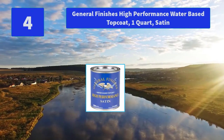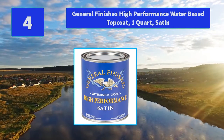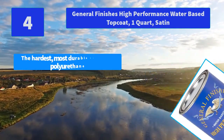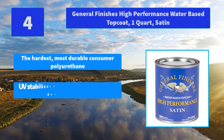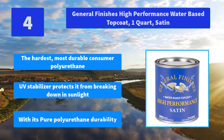No. 4: General Finishes high-performance water-based topcoat 1 quart satin. High-performance coat is the hardest, most durable consumer polyurethane. Main features: the hardest most durable consumer polyurethane, UV stabilizer protects it from breaking down in sunlight, with its pure polyurethane durability.